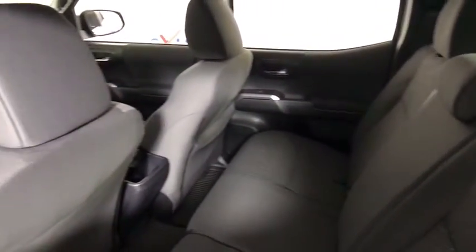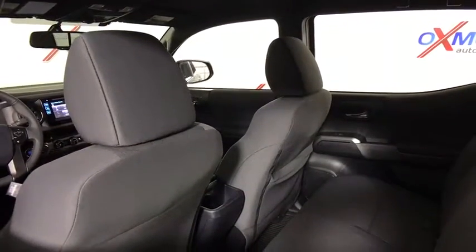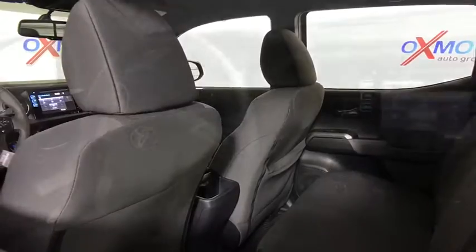Traction control, navigation system, dual airbags, power steering, cruise control, power windows, security system, fog light, CD player, electronic stability control.